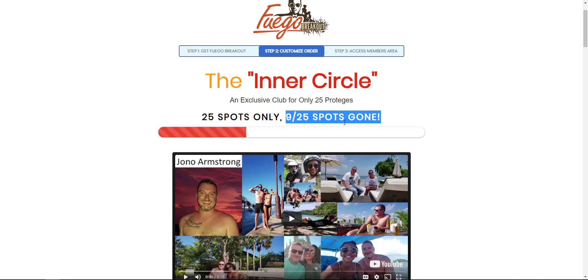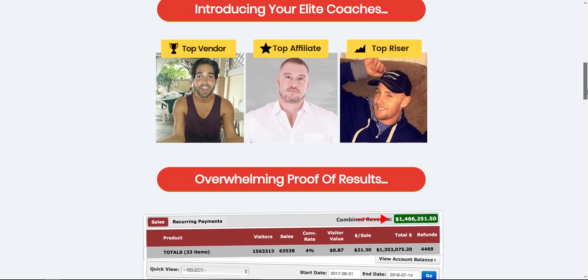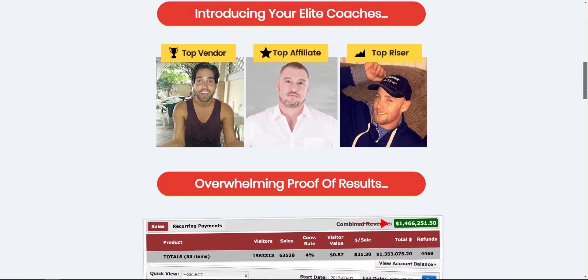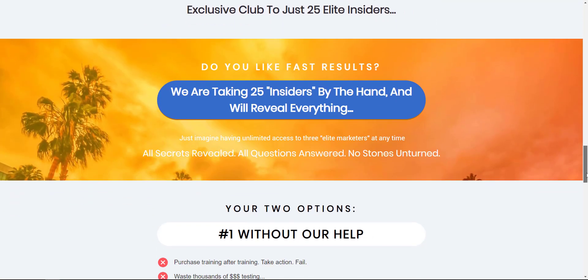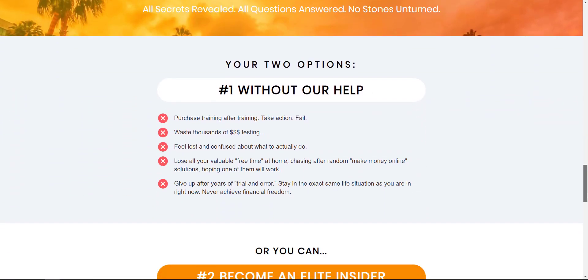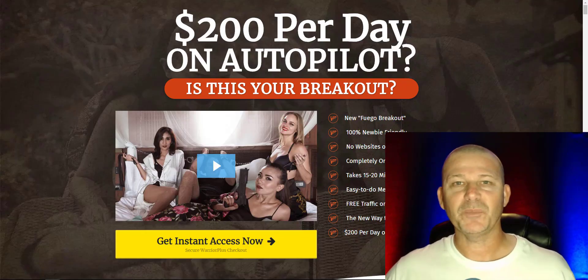OTO six is Brendan and Jono's Inner Circle. This only has so many spots — 25 to be exact, and they have nine so far. These are the coaches inside this inner circle, and if that seems like something you want, go ahead and pick that up as well.